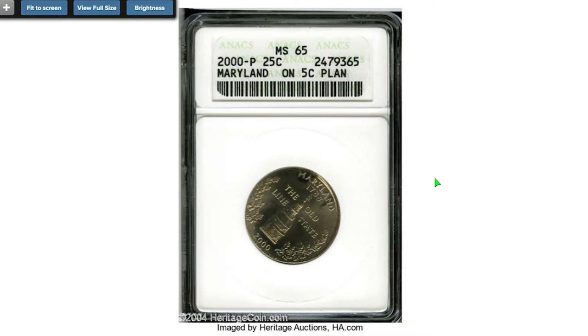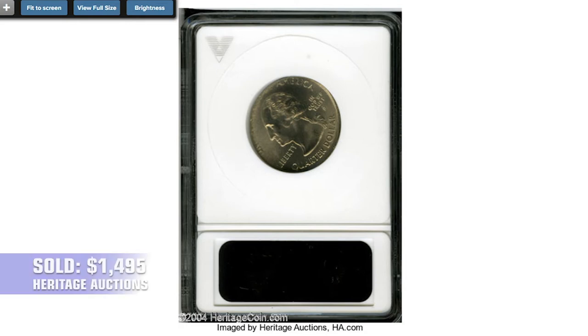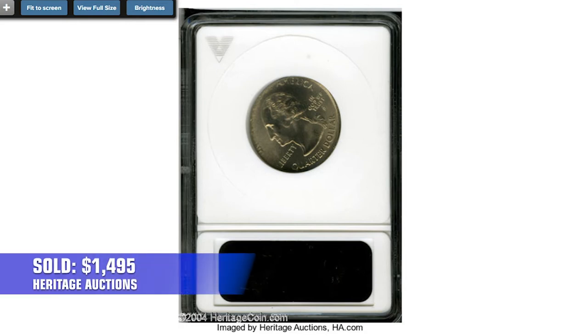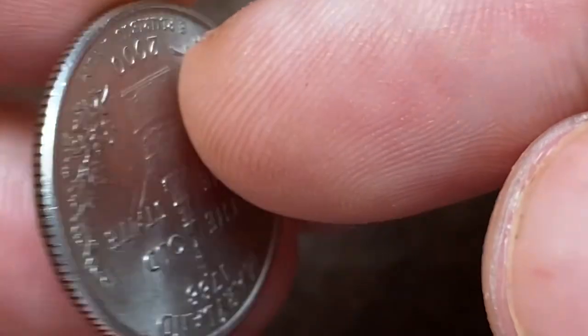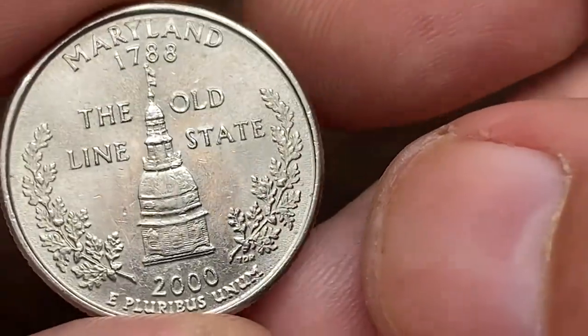Here is another error coin: a 2000-P Maryland quarter struck on a nickel planchet — lustrous and essentially brilliant gem with a bold strike. Aside from expected spreading of peripheral legends, Washington's bust truncation has a pair of bold mint-made die cracks. It sold on January 15, 2005 for $1,495 at Heritage Auctions. That's all, guys — please like, share, and subscribe. Wishing you many rare coins!